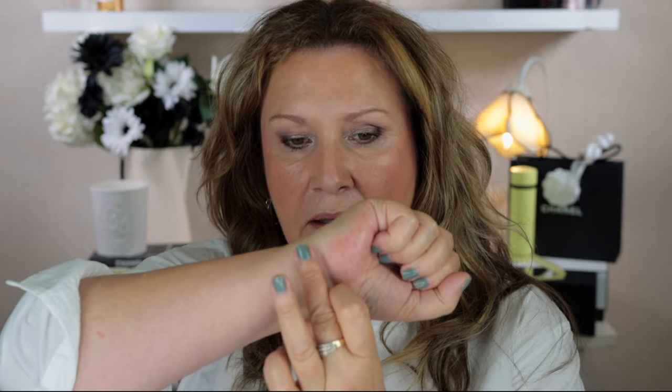Now I'm going to do a swatch of this on my arm and we'll do some comparison swatches. We'll start off with the Tom Ford blush — I'll just go over it one more time. You can definitely see the pigment there. The formula is creamy but it feels silky smooth when you put it on.